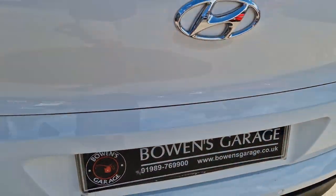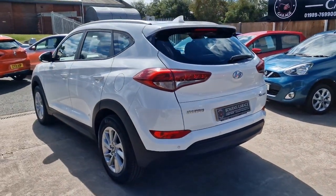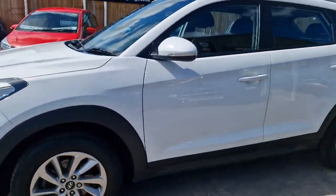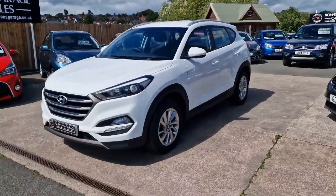Very clean and tidy — March 2016 Tucson SE, turbo diesel with a manual gearbox, some 56,000 miles, excellent service history with 5 stamps in the book, and a £35 road tax.